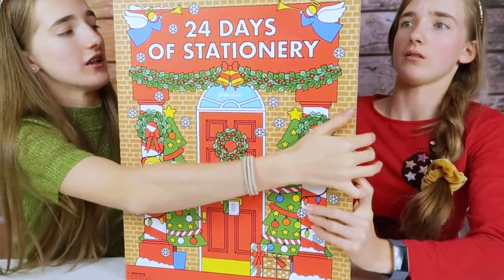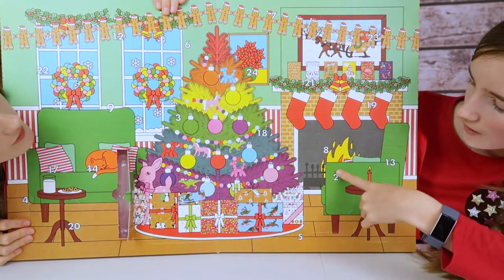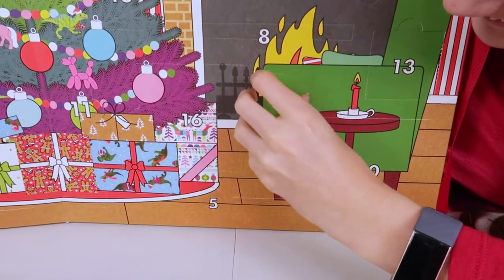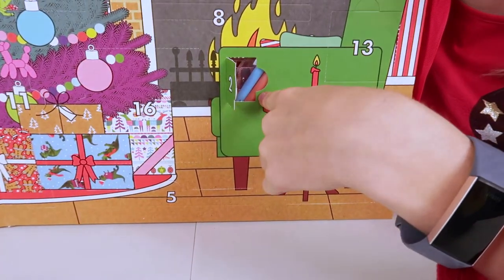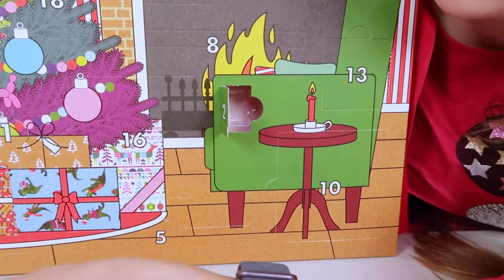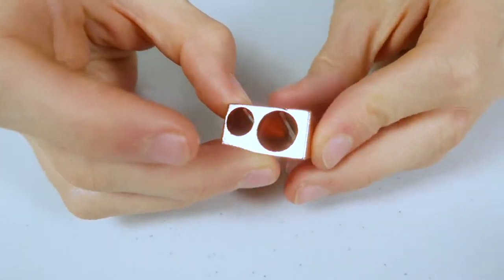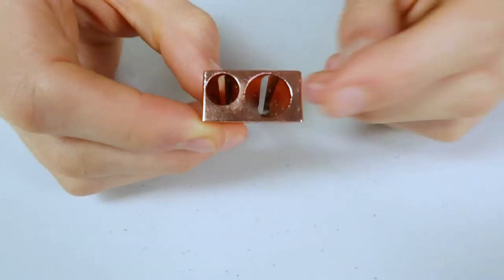Door number two - I can't actually see it, it's down here. Oh it's got a mini one. Can you open it? Apparently I can't. There we go - oh we've got something else sneaking in! Oh my gosh guys, look - we have this adorable rose gold colored sharpener and it's metal. It's got two holes, a bigger one and a smaller one. I hope we get a pencil so we can actually test it out.